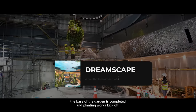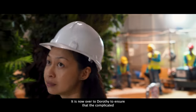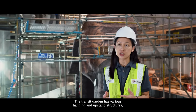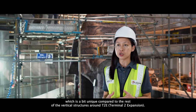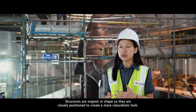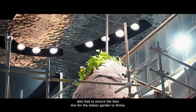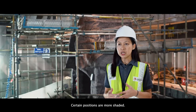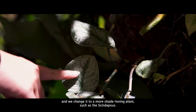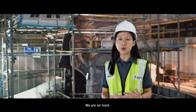Meanwhile at Dreamscape, the base of the garden is completed and planting works kick off. It is now over to Dorothy to ensure the complicated horticulture elements of the garden can be executed well. The Transit Gardens has various hanging and abstain structures, which is unique compared to the rest of the vertical structures around T2. Structures are organic in shape, closely positioned to create a more naturalistic look. Plant selection is also a challenge — in more shaded positions, they avoid sun-loving plants like the Philodendron and switch to shade-loving plants like the Scindapsus. Currently at about 30% completion, they are targeting to finish in one and a half months and are on track.